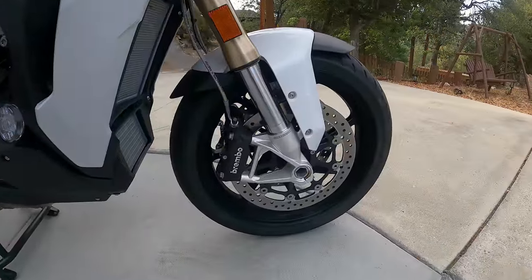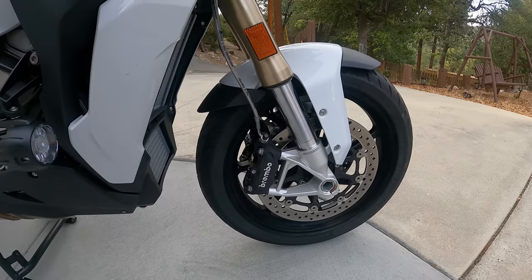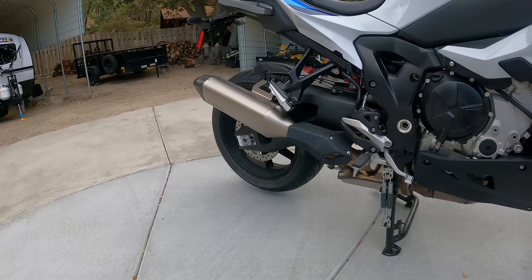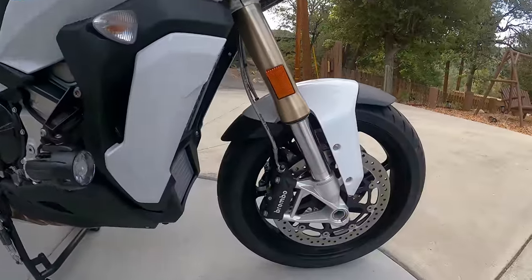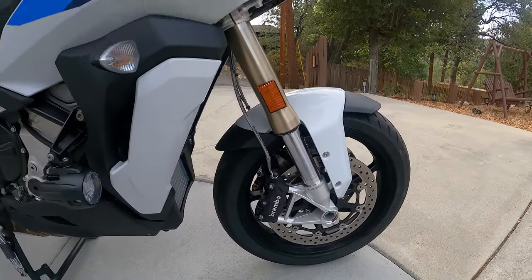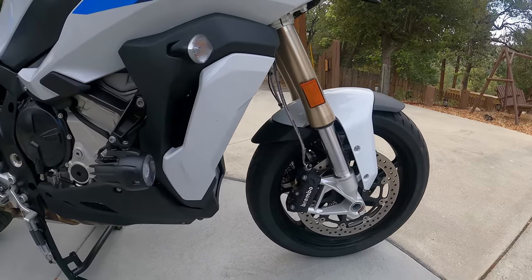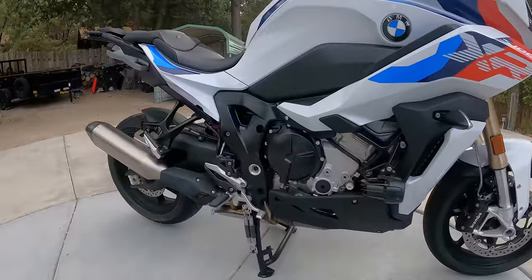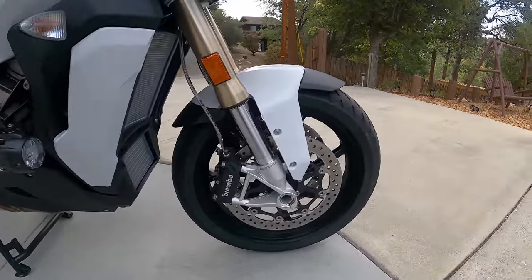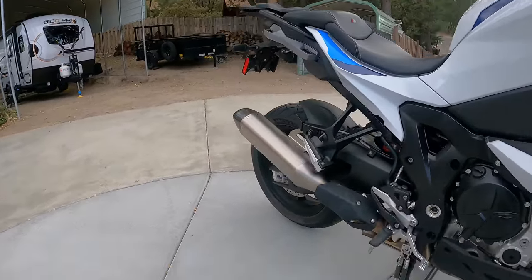For braking, you have twin 320 millimeter discs with four-piston Brembo radially mounted calipers up front, and a single disc with another Brembo caliper in the back. Suspension travel is just under six inches — about 5.9 inches or 150 millimeters — and it's electronically controlled through BMW's Dynamic ESA, which adjusts the damping and all settings as you ride. Tires are 17-inch front and rear: a 120-section front and a 190-section rear, pretty wide because this bike does have a lot of power.